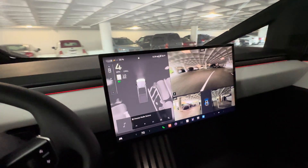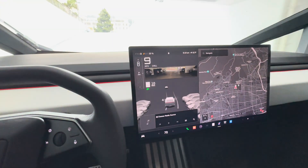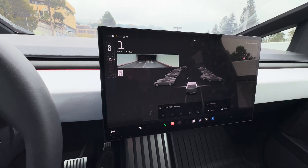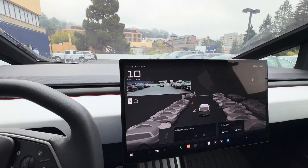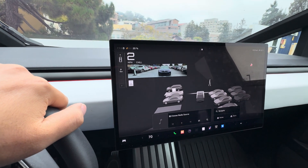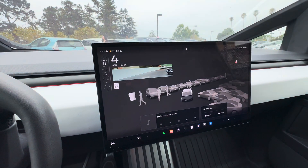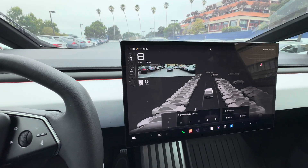We are driving into a parking structure and looking for available parking spots. I'm trying to find a spot that is not too crowded so that if there's any problem I can still stop the car.